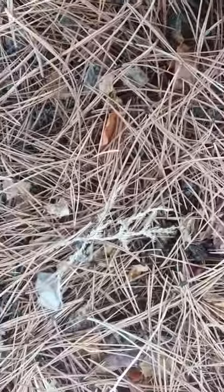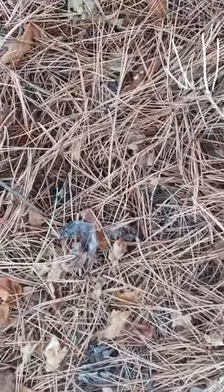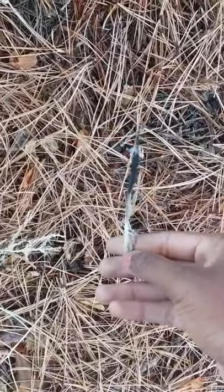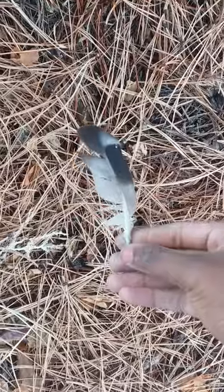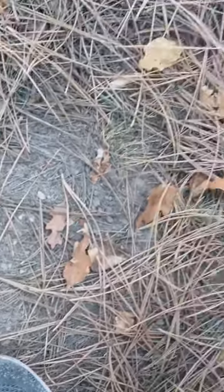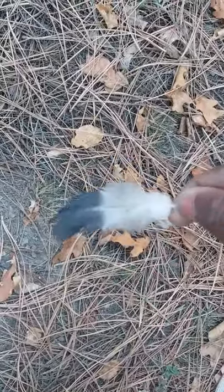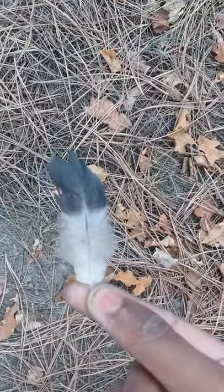What's this under a pine tree? I found a pigeon secondary wing feather — lucky find. And just a few more feet away, there's one that goes on the shoulder. This is like a down feather that goes on the shoulder of the wing.